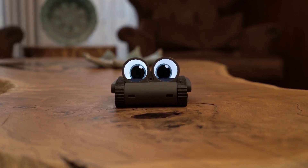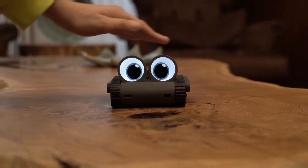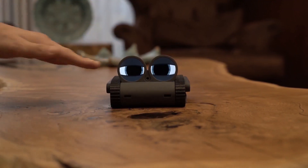Always eager to listen and engage. Dolly evolves based on how you treat it. The more you interact, the more it learns about you, adapting its expressions, movements, and eye animations to suit your unique personality.